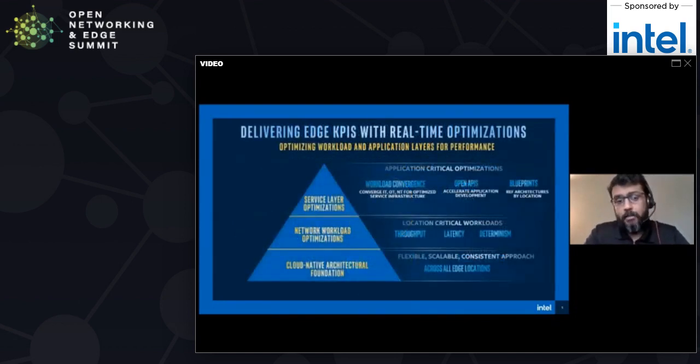There are three things we want to talk about. You start at the bottom of this pyramid in terms of having a cloud native architectural foundation — scalable, modular, flexible. Once you have that, depending on the workload you're trying to enable, whether it's a base station, a 5G base station, or a core network, you can start to implement certain KPIs. The KPIs we're looking at across all of these locations include high throughput, very low latency, and high determinism. To get these kinds of KPIs, you need consistent, scalable cloud native platforms underneath.